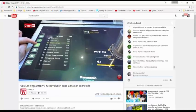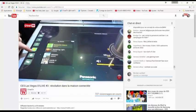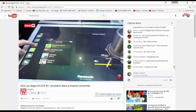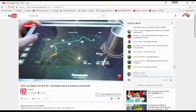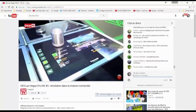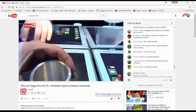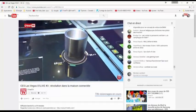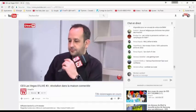D'autres constructeurs ont présenté des choses autour de l'analyse du parcours. Des caméras à l'extérieur du véhicule analysent les monuments : si on passe devant la tour Eiffel, elle s'affiche sur l'écran et on peut cliquer pour récupérer les informations. Voilà pour Panasonic.